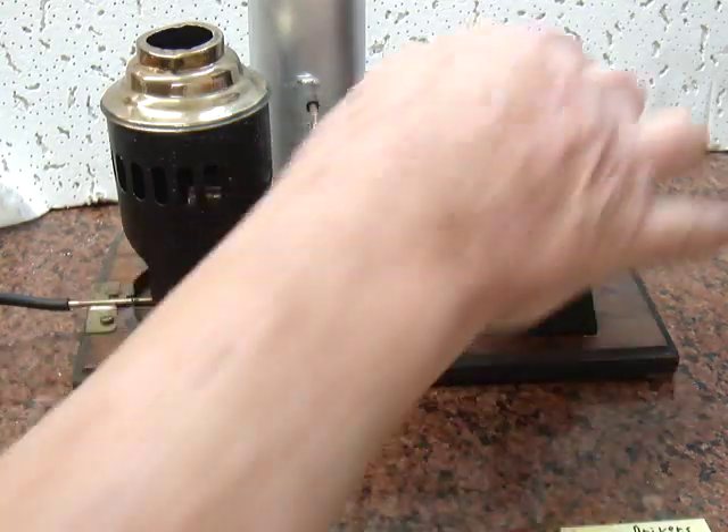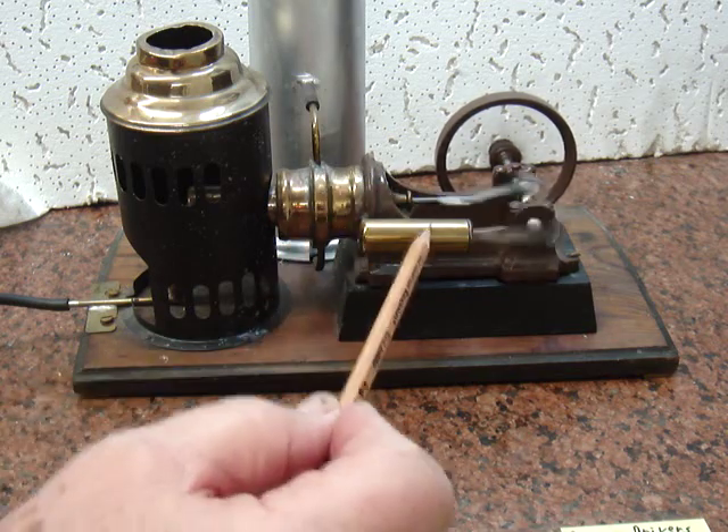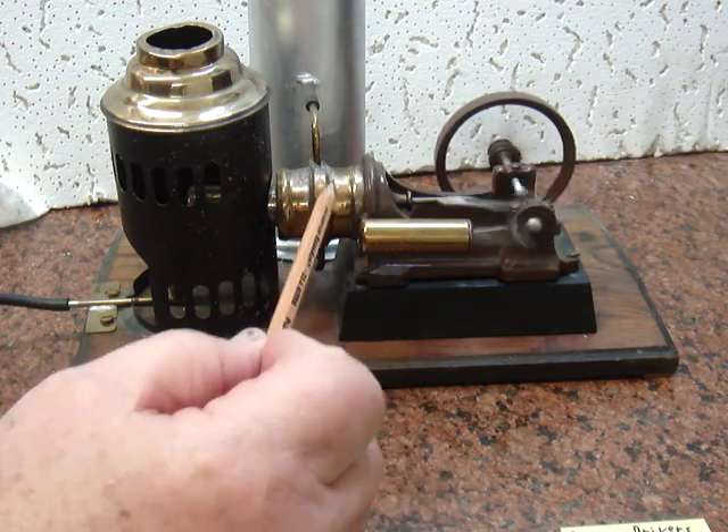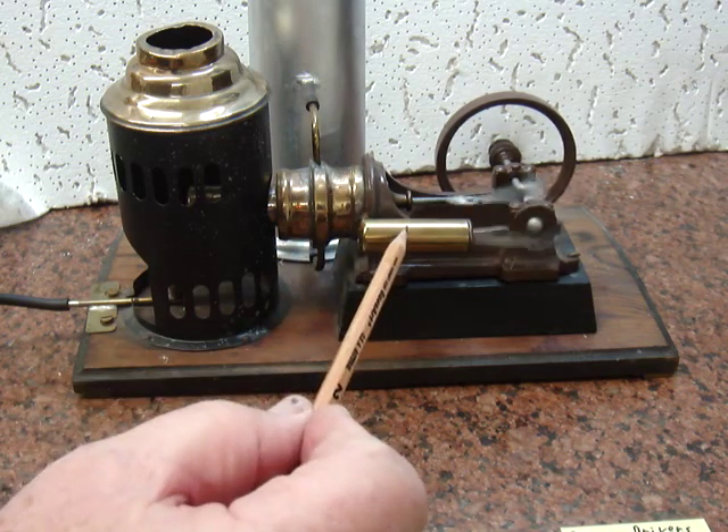Looks like my flame went out when I tipped it over. Water goes through this and cools it. This is the power piston. These two pistons are linked together but not to the outside atmosphere.